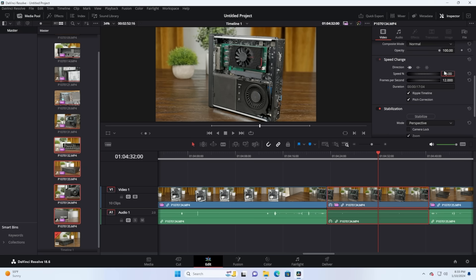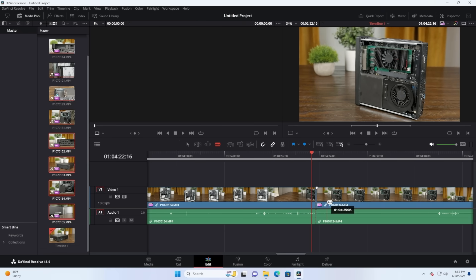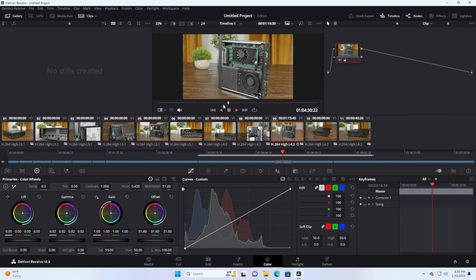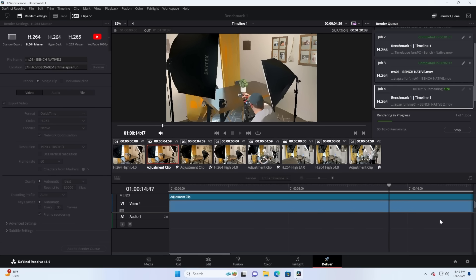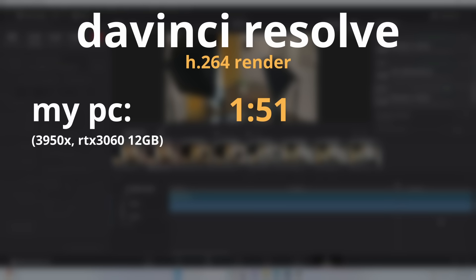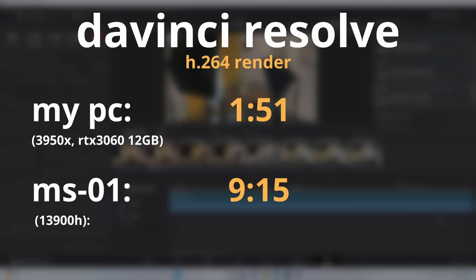For some real-world workstation experience, I hopped into DaVinci Resolve — scrubbing through a timeline was pretty smooth, and even with some color grading and light effects I had no issues. However, when I moved to rendering, things weren't quite as impressive. My desktop with the 3950X and RTX 3060 12GB rendered out a test timeline in 1 minute 51 seconds, while the MS-01 took 9 minutes and 15 seconds.